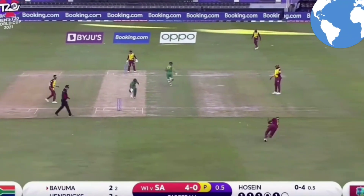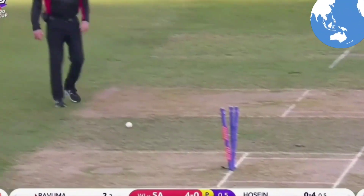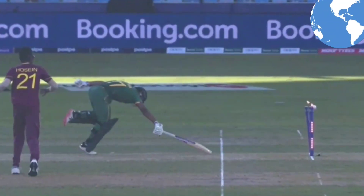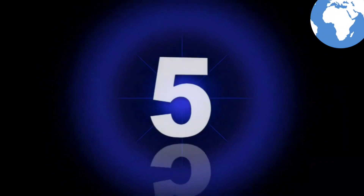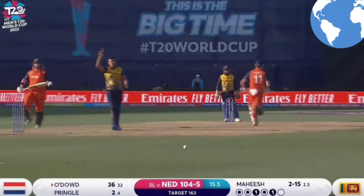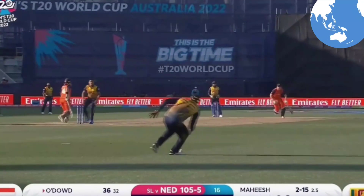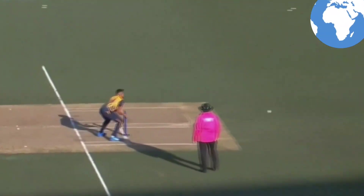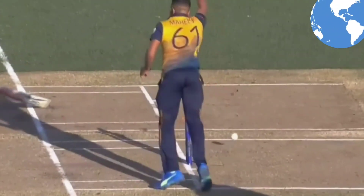Go go go! Oh my goodness me, I think he's in trouble here — closer than you think. Fantastic fielding there, trying to come back — young legs coming back. Three runs off the over, no way.